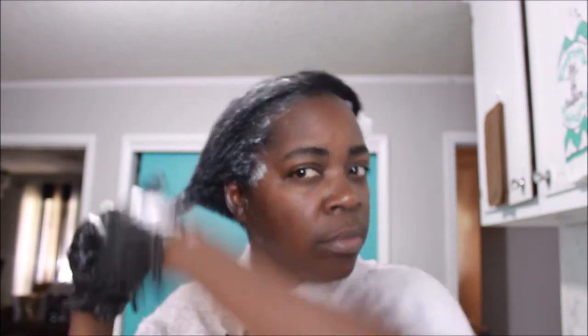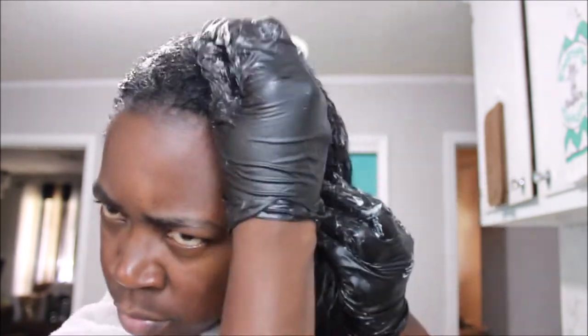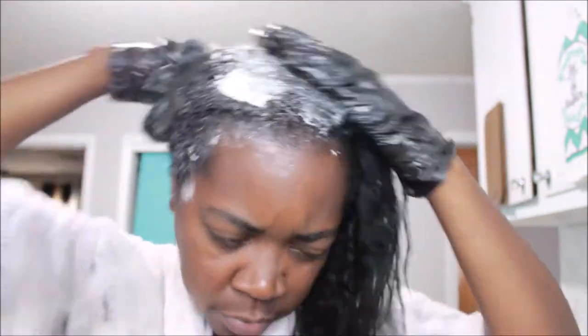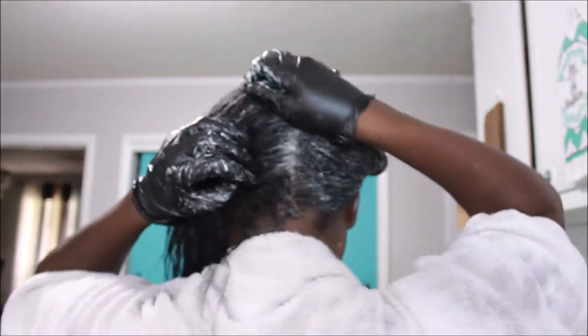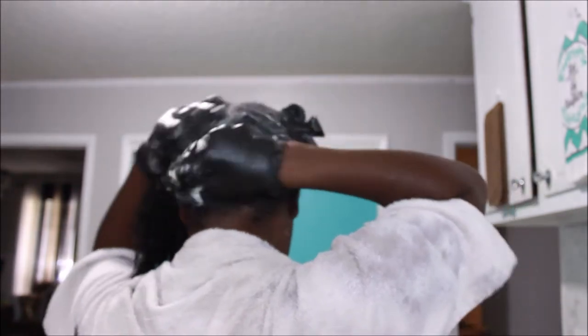Two years ago I bought four jars — I think it was buy one get one half off. I always catch some kind of sale and when I do, I make sure I stock up. This conditioner lasts me a good while especially because I wash my hair once a month, every four to five weeks.